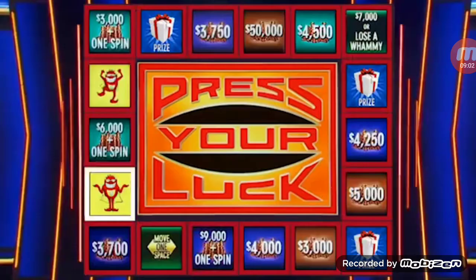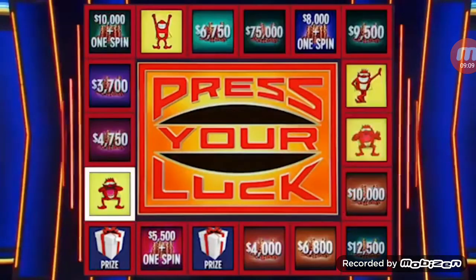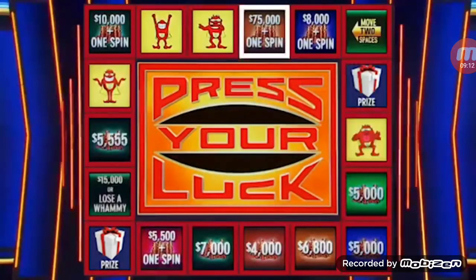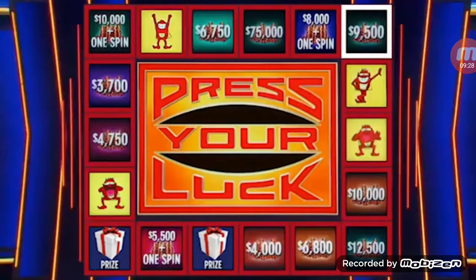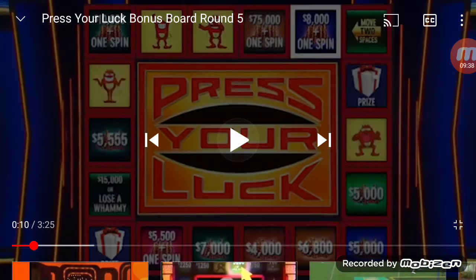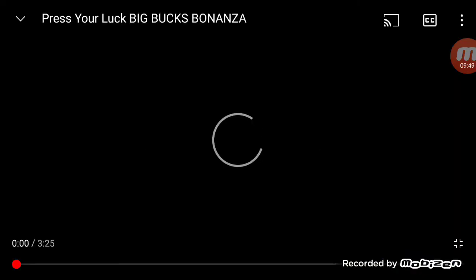Big Bucks are now worth $75,000. This is unbelievable. Big Bucks, no whammies — stop. $75,000 and a spin! $247,239. Three spins left. Stop — $9,500. $256,739. Two spins. Stop — we hit it again. $266,239. One spin. Stop — $7,000. We got $273,239. That is the end of round five.